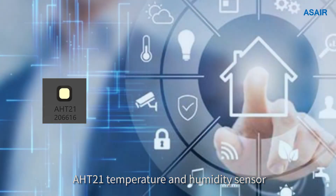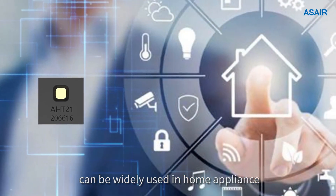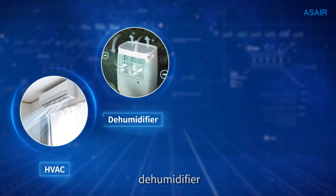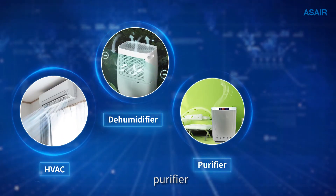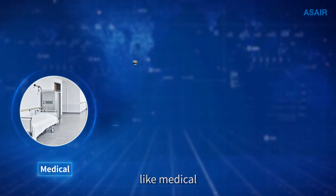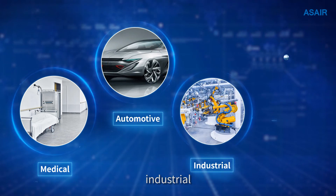The AHT21 temperature and humidity sensor can be used in home appliances like heating, ventilation, and air conditioning systems, dehumidifiers, purifiers, and refrigerators. It can also be used in other fields such as medical, automotive, industrial, and weather applications.